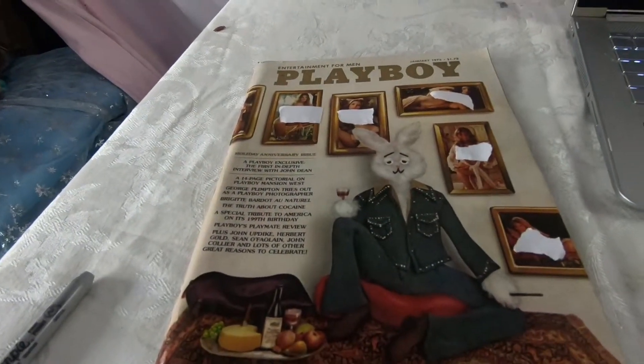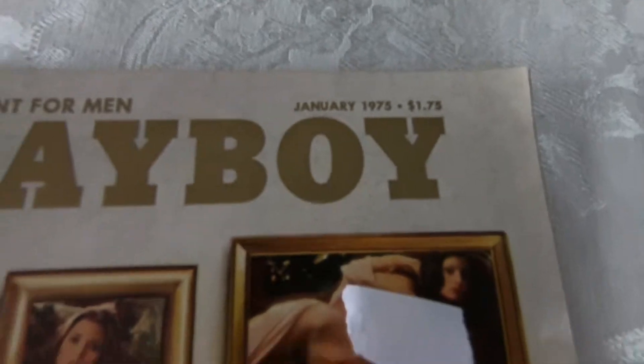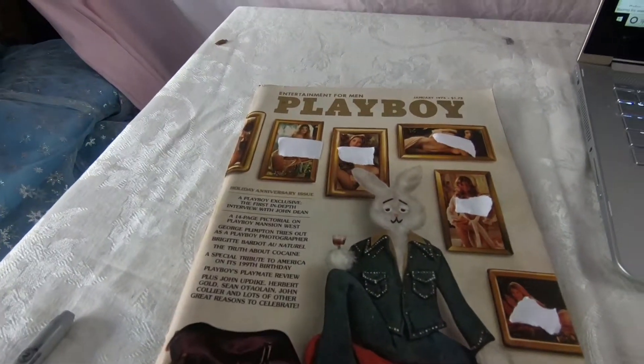First thing I listed today was this Playboy magazine from 1975 — got the little bunny on it. Pretty decent little magazine, it's worth a little bit of money, so I figured I'd list it by itself.